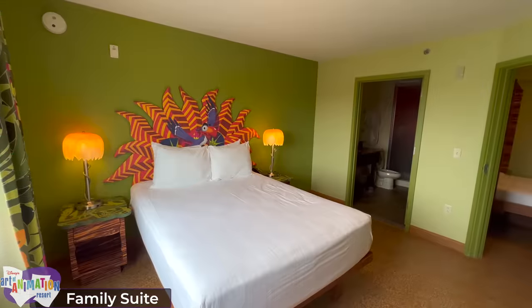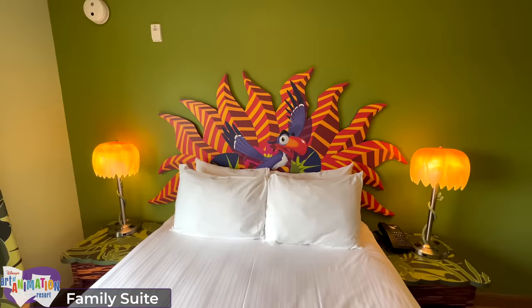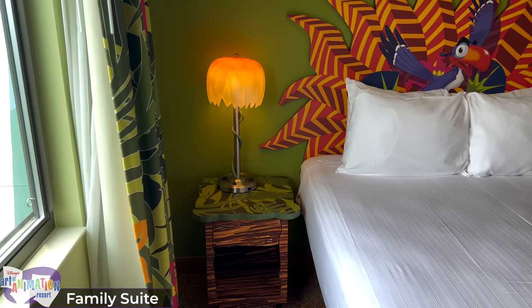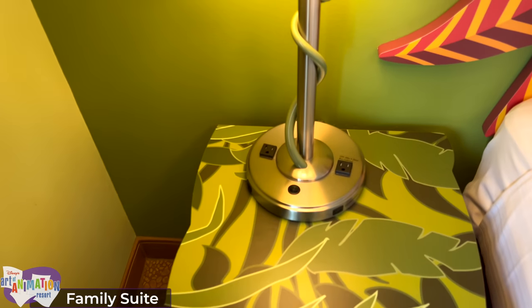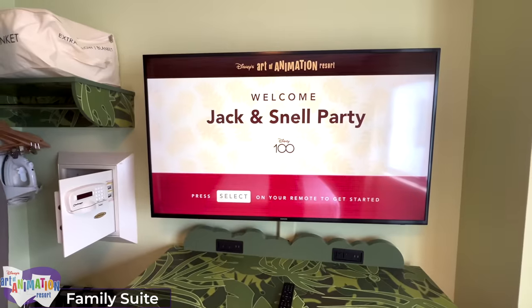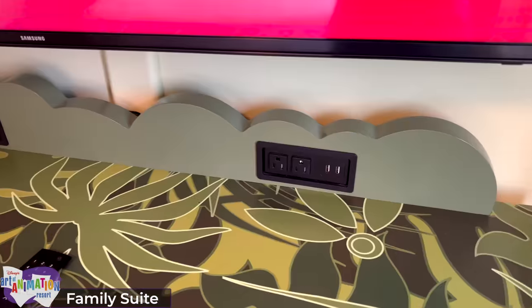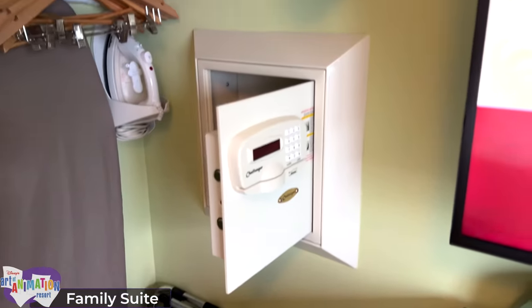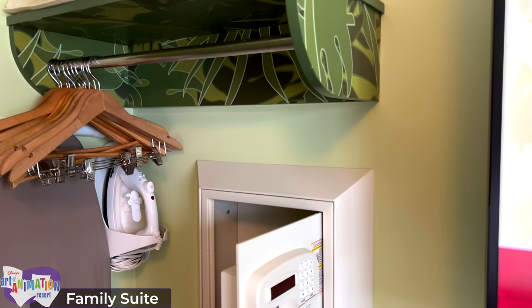Over in the main bedroom you'll find Zazu standing over a raised queen-sized bed. On both sides of the bed are nightstands holding drooping flower lamps, which contain AC outlets and USB ports. On the other side is another TV with the same outlets and ports as the other dresser. Behind the door is a luggage rack, iron, ironing board, safe, and more closet space.